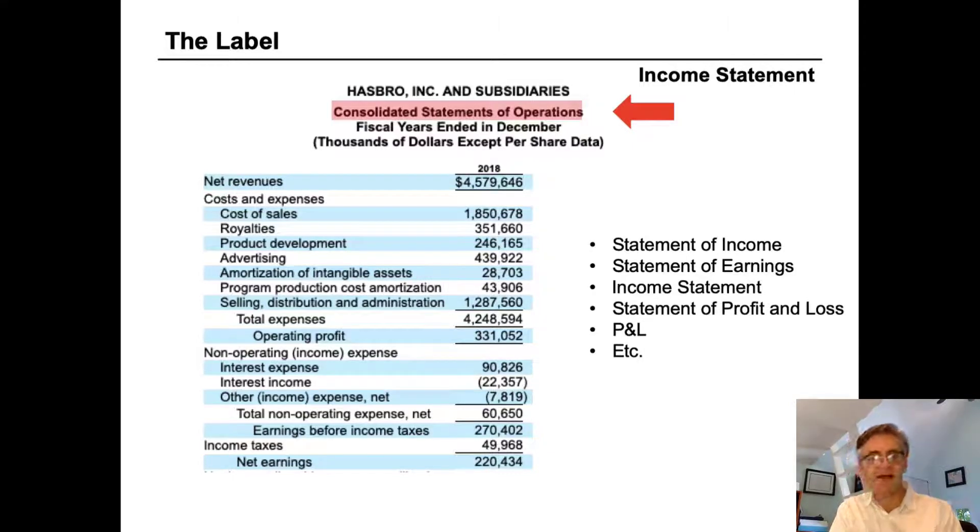The income statement is not necessarily labeled as an 'income statement.' Hasbro has chosen to use 'consolidated statement of operations.' You'll often see it labeled as a statement of operations, statement of income, statement of earnings, income statement, statement of profit and loss, or sometimes just P&L. They all mean the same thing, and they all begin with revenue, have a set of detailed expenses, and subtract those expenses from revenue to arrive at profit.